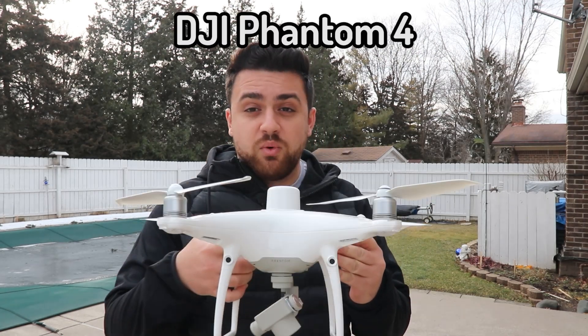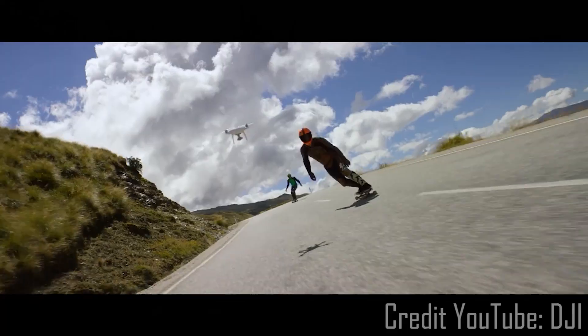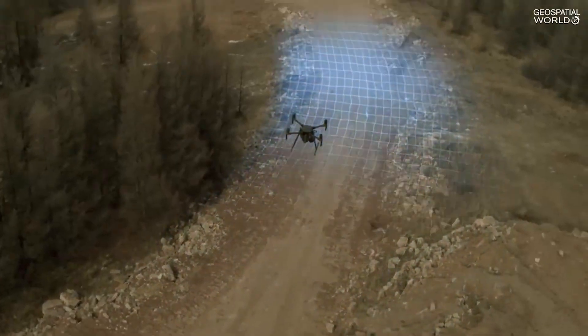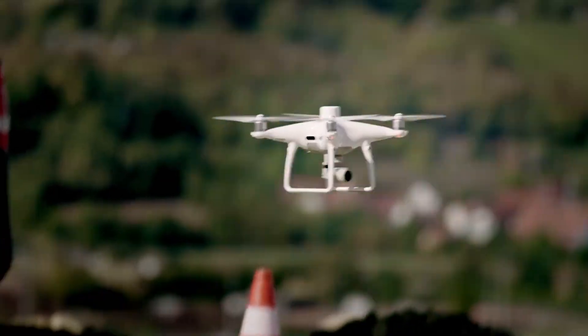This is the DJI Phantom 4. In 2016, DJI released the Phantom 4, which was probably the most popular drone in the world. Drone pilots from all industries loved this drone because of its ability to work with different types of projects, whether that's videography, aerial mapping, or inspection work. DJI would update and refine this drone every year, and in October of 2018, DJI released the Phantom 4 RTK.